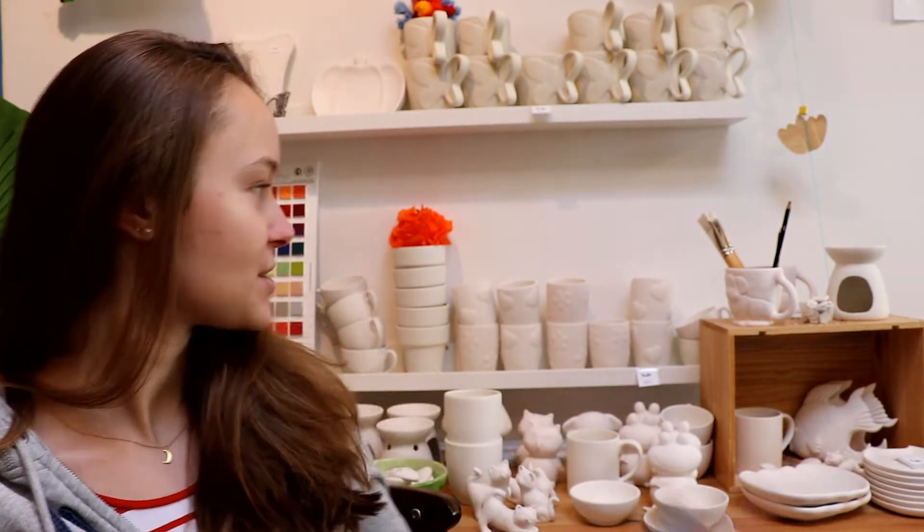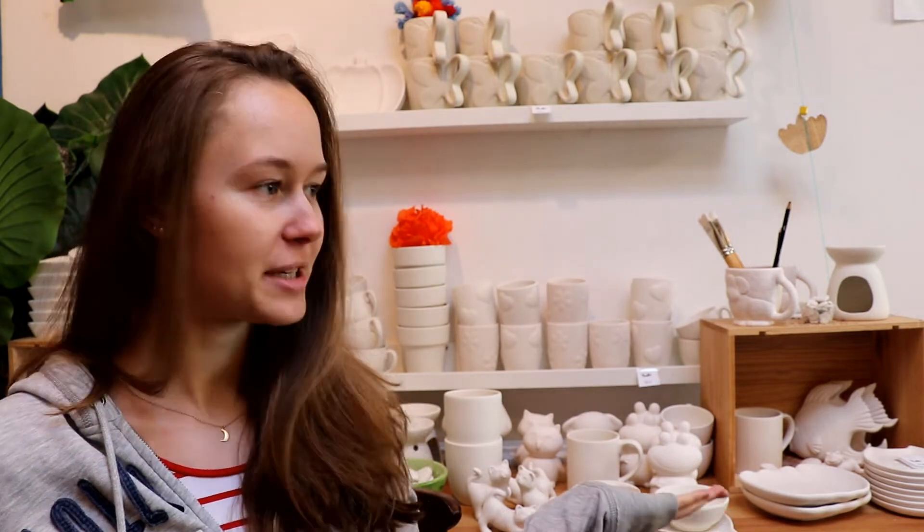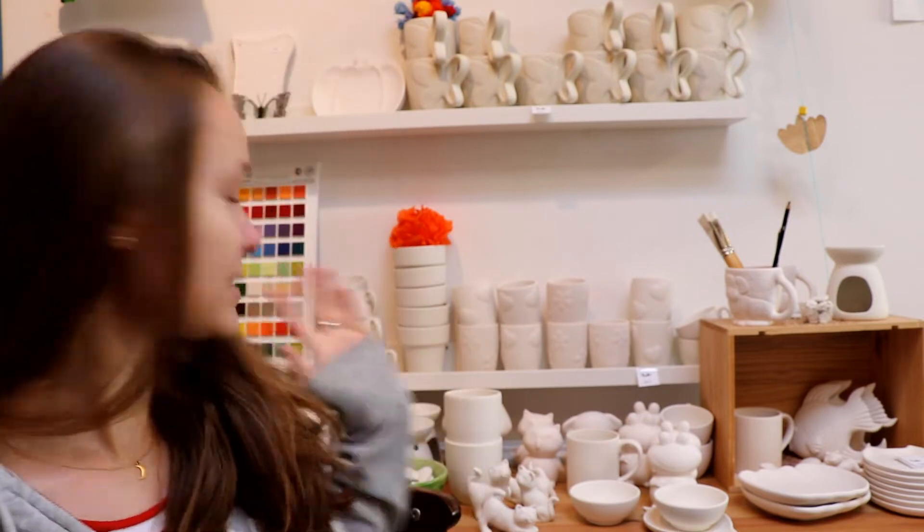Hey there guys, welcome back to Treasure Trove. My name is Charlotte and today, as you can see, there are a lot of pottery pieces behind me because today I'm going to talk to you about one of the cool activities you can do here at Treasure Trove — and that is pottery painting. So what does that entail?